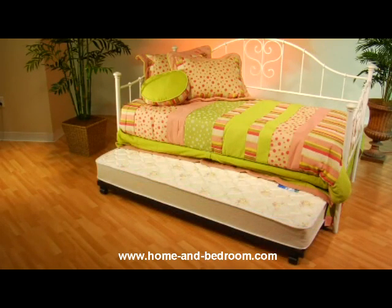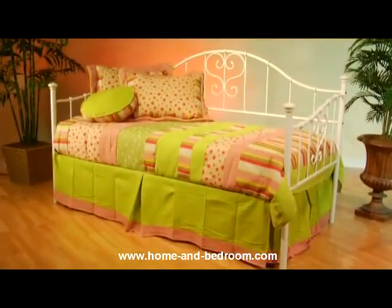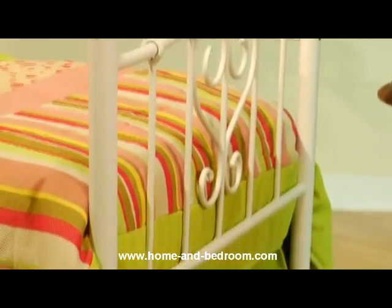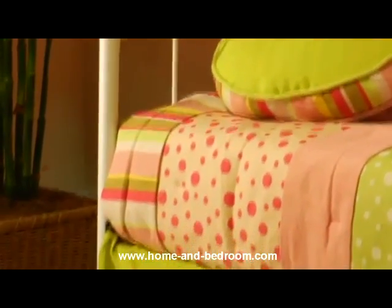The Lucy Daybed is a beautiful addition to any home. The white finish fits easily into most decor schemes, and it would be a lovely addition in any young girl's room. Add the optional rollout trundle to create more bed space for sleepovers. The sturdy construction means that you will have years of enjoyment from this lovely daybed. This is the Lucy Daybed from Hillsdale Furniture.